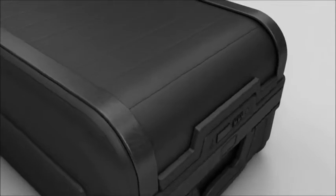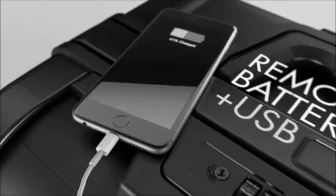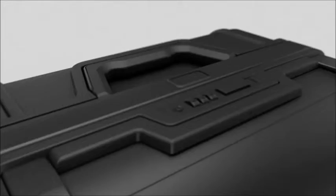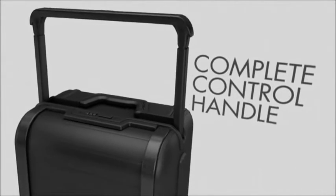Meet Trunkstore — an entirely new class of luggage. Featuring zipperless entry for faster access, integrated power for charging on the go, a built-in scale to avoid overweight fees, a sturdy handle for enhanced mobility, and location tracking for peace of mind.